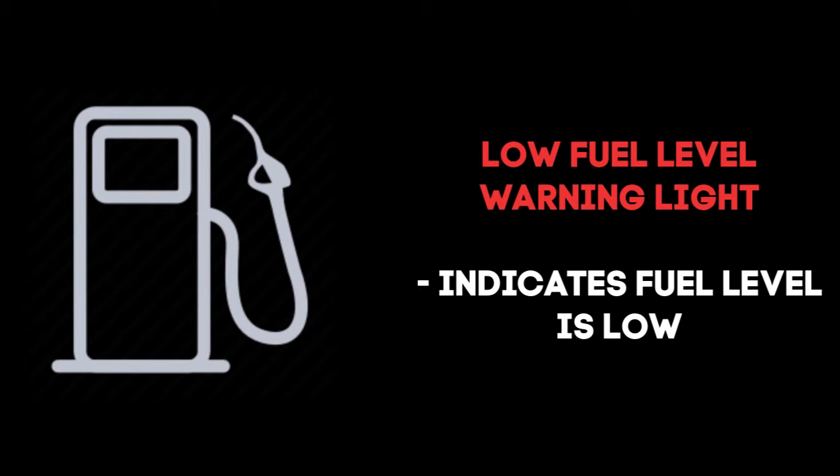This indicates that the fuel level is low in your vehicle. Exactly how much fuel is left when this light comes on varies, but should be somewhere between two and three gallons.